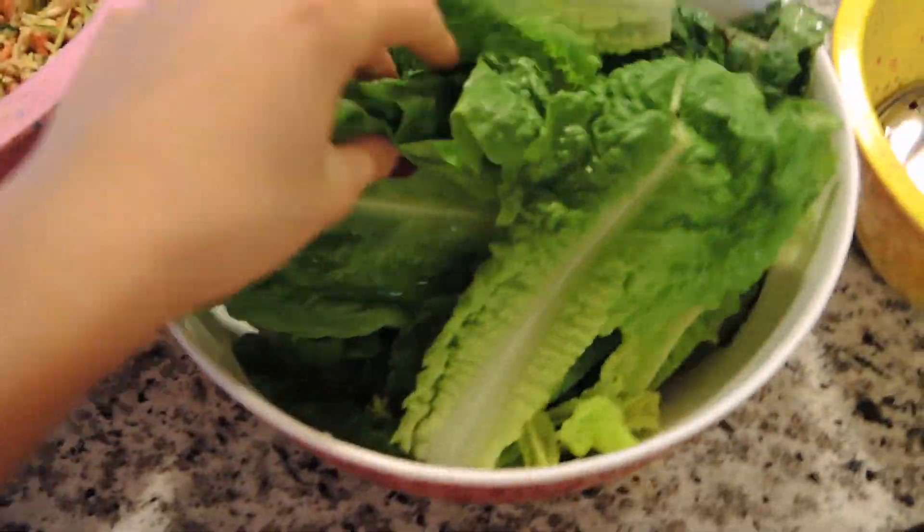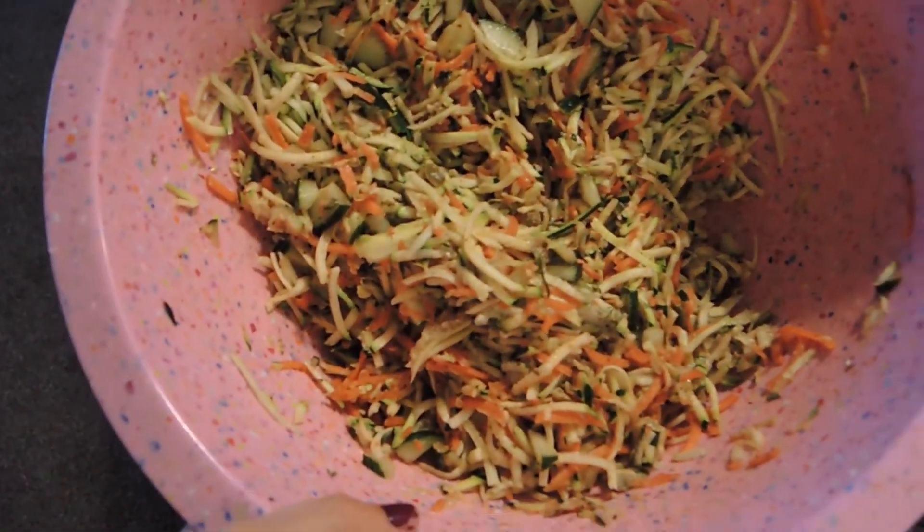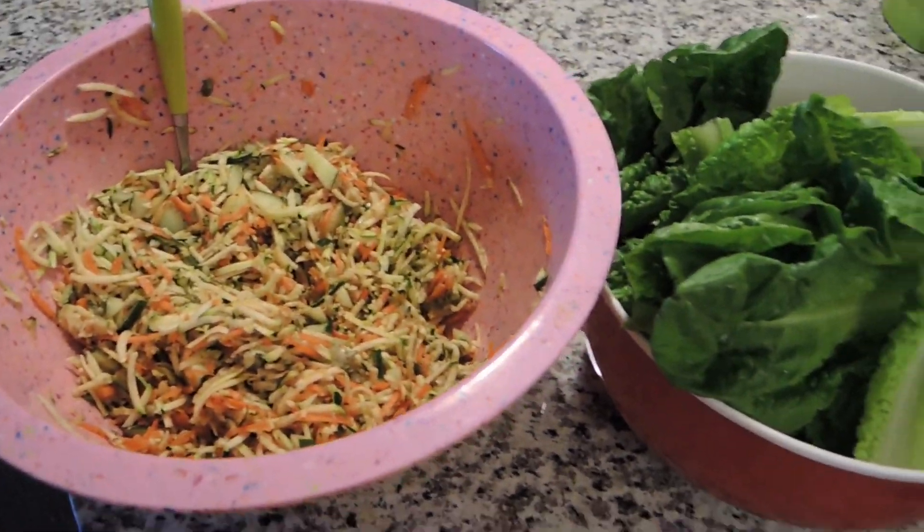Here's the finished product. We've got romaine, which I haven't had in a while, and this beautiful coleslaw. I really encourage you guys to try this recipe!